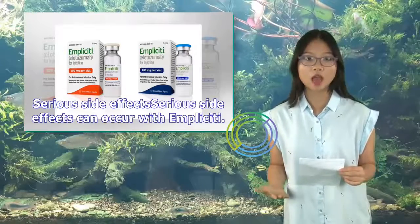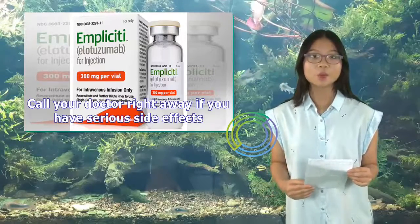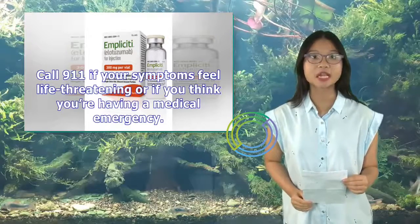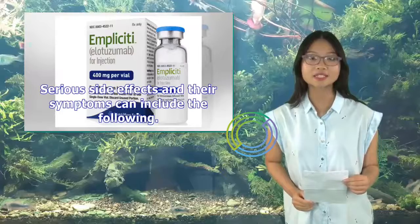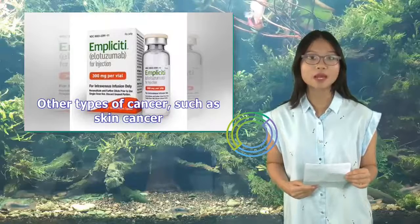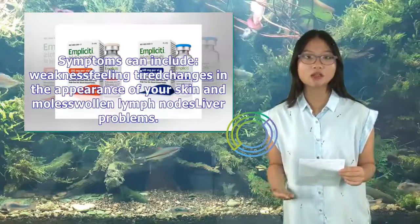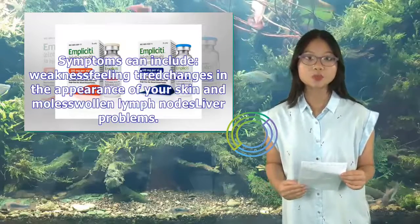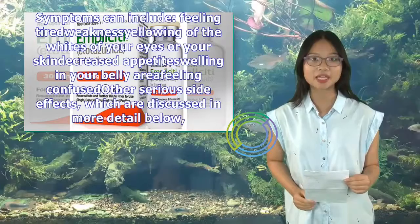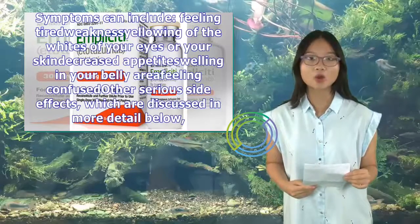Serious side effects can occur with Implicity. Call your doctor right away if you have serious side effects, or call 911 if your symptoms feel life-threatening or if you think you're having a medical emergency. Serious side effects and their symptoms can include: other types of cancer such as skin cancer, with symptoms including weakness, feeling tired, changes in the appearance of your skin, swollen lymph nodes; and liver problems, with symptoms including feeling tired, weakness, yellowing of the whites of your eyes or skin, decreased appetite, swelling in your belly area, and feeling confused.